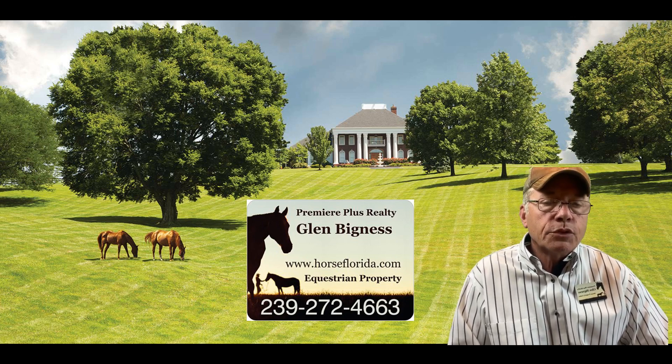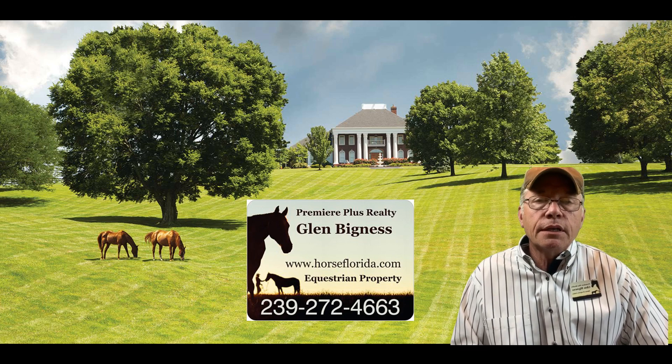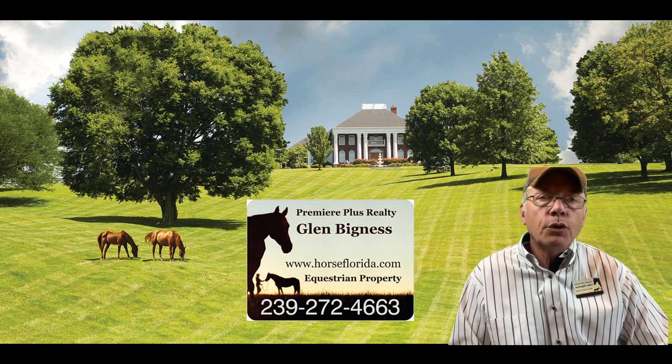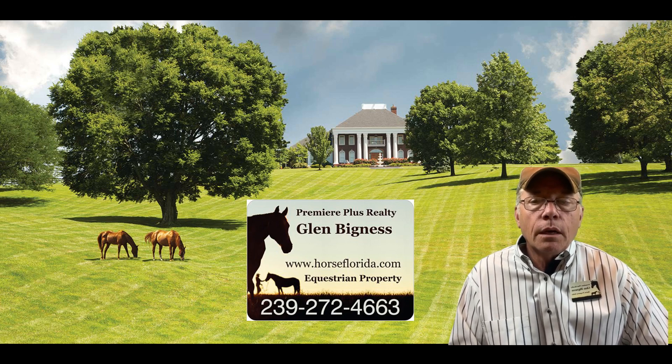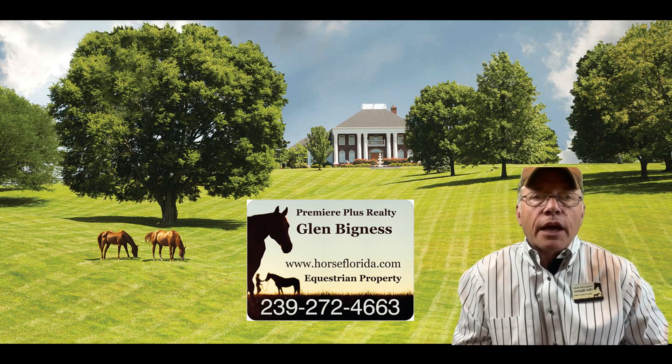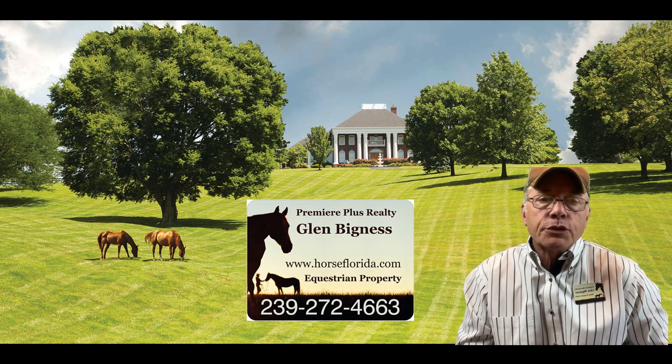You can search all of those properties and give me some information as to how many horses you're bringing with you, what breed, what discipline you ride, and then we try to match you up for the community and for the property so that you have a good time and get to ride your horses here in Florida.